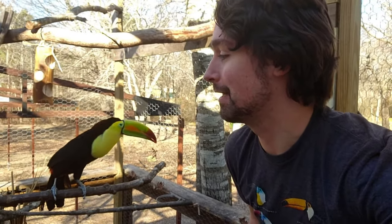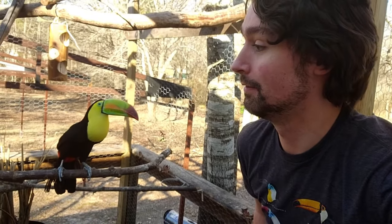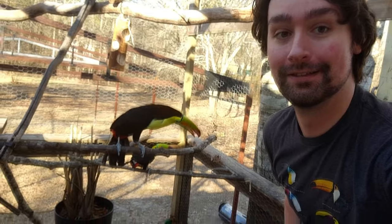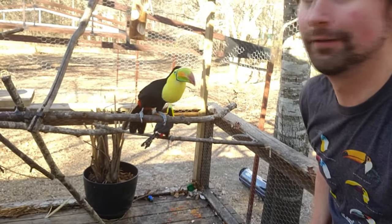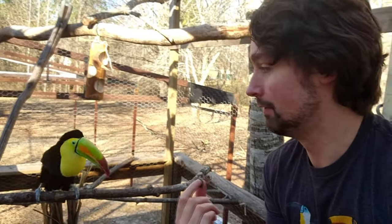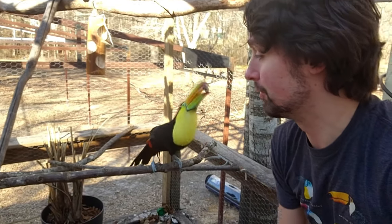Hey everyone! How's everyone doing today? I'm really excited because today — Jade's freaking out over there. Where'd she go? Oh, there she is back there. I see her. Today marks two years since we got Beatrix here.